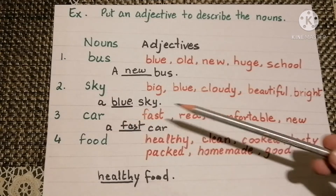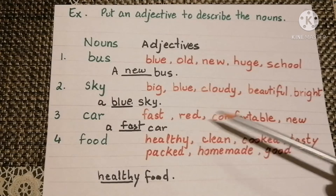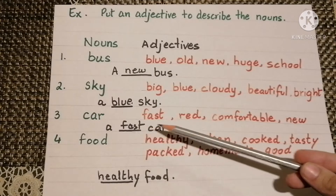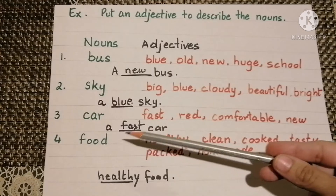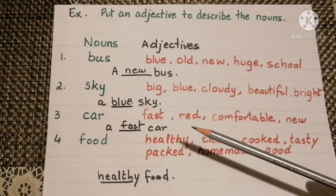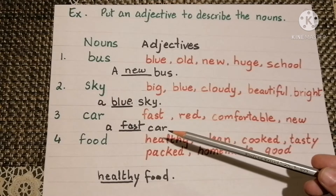Then a car. The adjectives may be fast, red, comfortable, or new. A fast car or a red car — here fast and red are the adjectives telling us about the car, which is a noun.